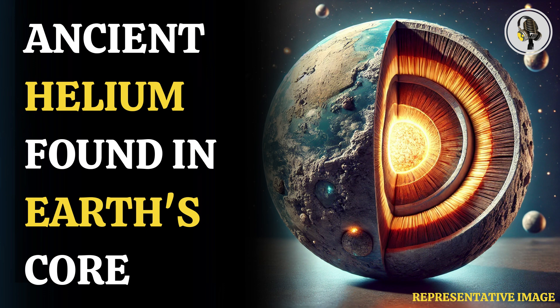Helium comes in two stable isotopes on Earth. The most common is helium-4, with a nucleus containing two protons and two neutrons — it accounts for around 99.99986% of all of Earth's helium. Meanwhile, the other stable isotope is helium-3, with two protons and one neutron, accounting for about 0.000137%.